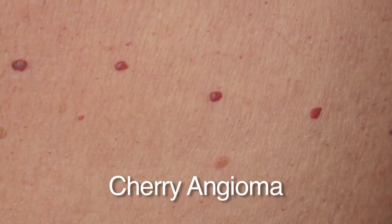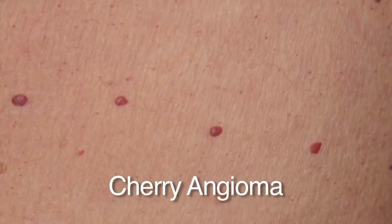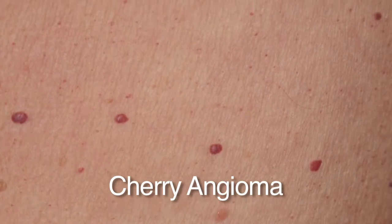The other type of angioma is called a cherry angioma. These look like blood blisters and very commonly occur on the body as we get older. They can be left alone or treated with a laser, but they're of no consequence — just a sign that you're having a wonderful life.